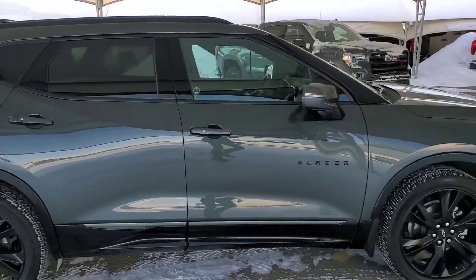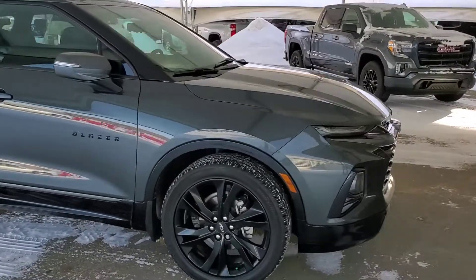Don't miss out — book your test drive today at Davis Chevrolet in Airdrie with one of our friendly product specialists.